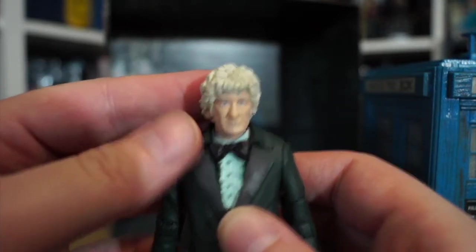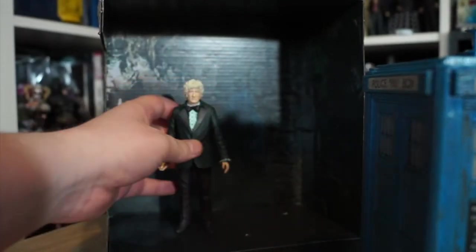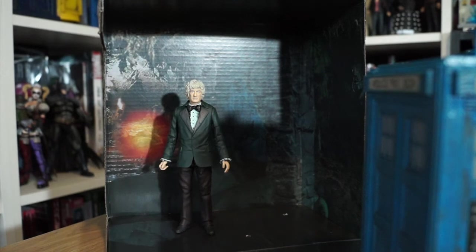The wash on the hair is lovely. The face is oddly coloured. The boots and trousers are nice. It's not the most vibrant Third Doctor figure, but I'm happy to add him to the collection.